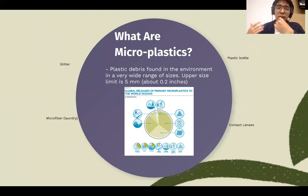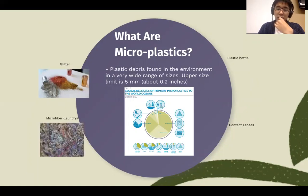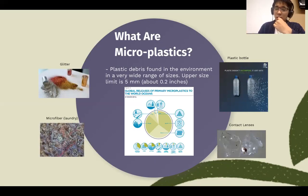One micrometer is 1,000 times smaller than one millimeter, so you may not be able to imagine easily, but you cannot see those single plastic particles. They are from glitter from your cosmetics, microfiber from your laundry, plastic bottles, and contact lenses.